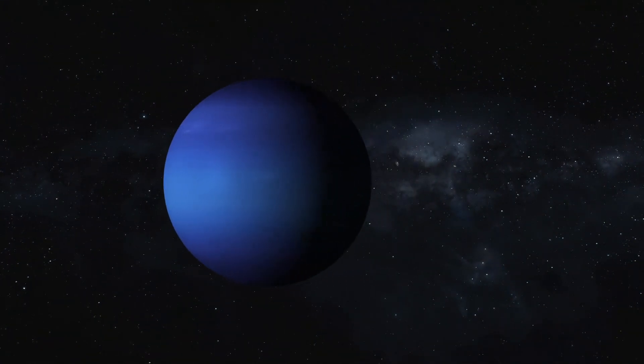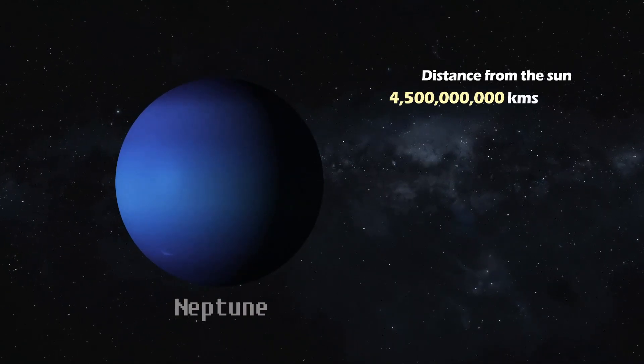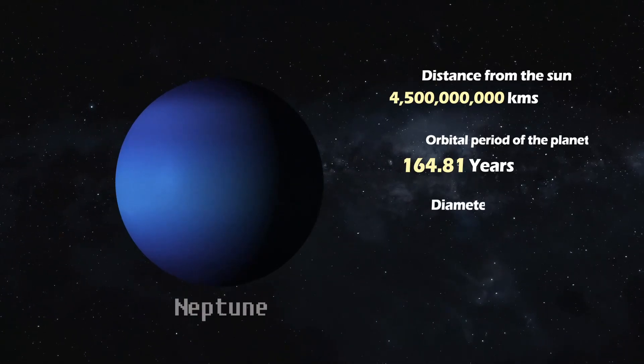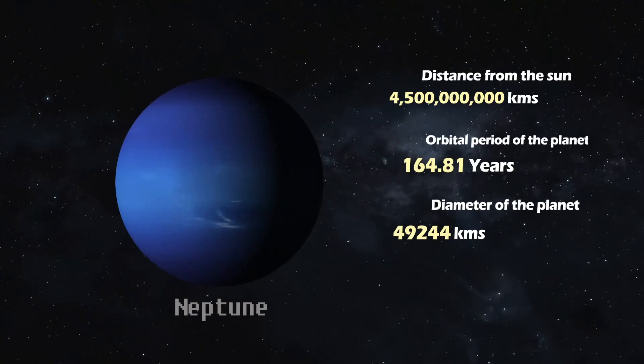Neptune. The farthest planet from the Sun, Neptune lies 4.5 billion kilometers away and takes around 164.81 Earth years to orbit. It has a diameter of 49,244 kilometers. Neptune is an ice giant with a dynamic atmosphere and strong winds.